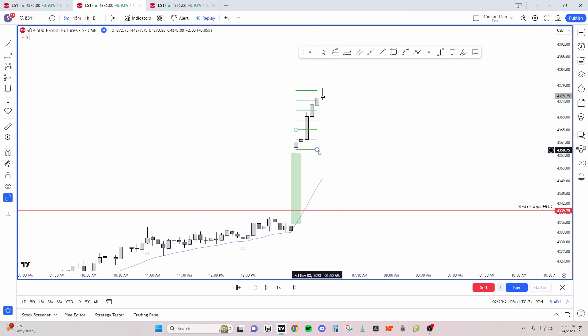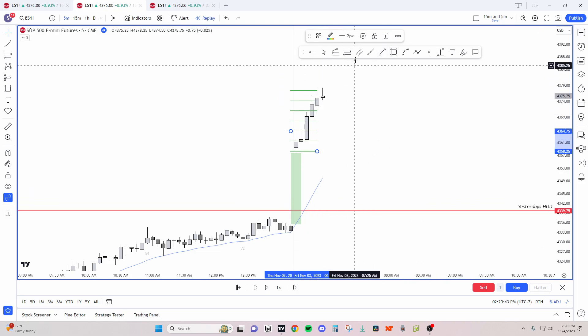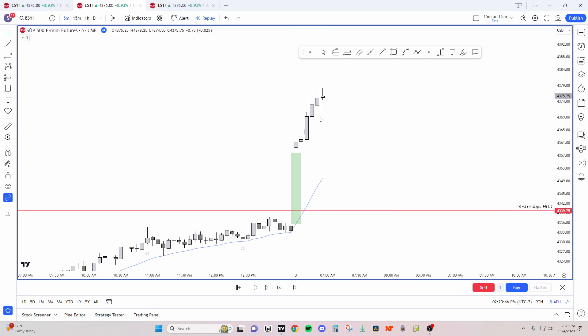They get two R on the measured move - the dark lines show the move: 100 is one R, and 200 is two R. So they got two R, which makes sense to take profits. The bull bars are shrinking - instead of getting stronger they're getting smaller with more wicks. So we transition from a trend bar to range bars.